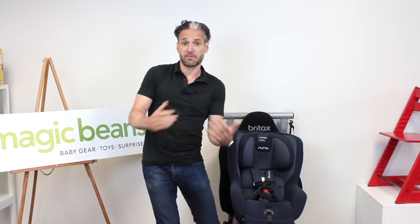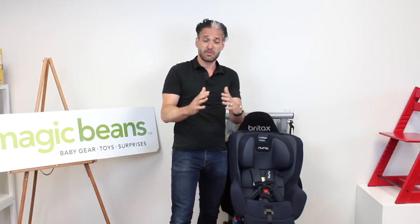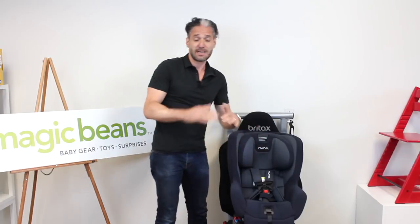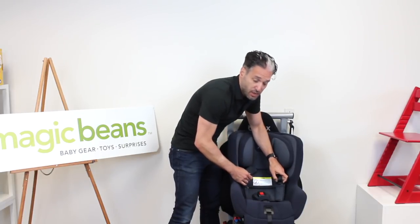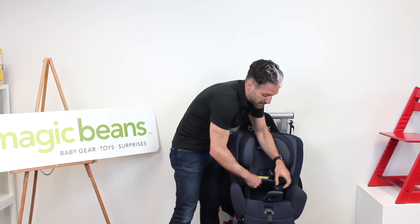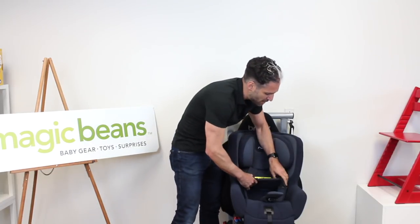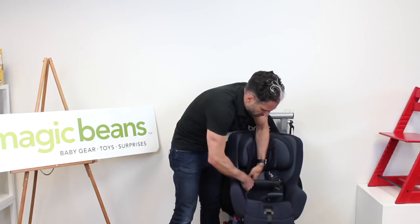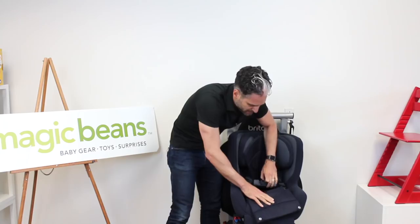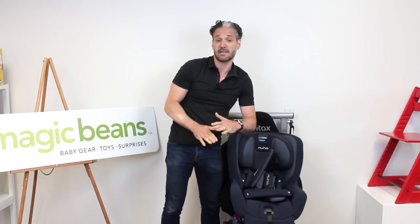The first convertible car seat I'm showing you today is the Nuna Rava. I love the Rava because it is super comfortable, very safe, and very easy to install. When it comes to installation, some of these car seats have special technology where you use the seat belt to install the car seat. You may have used latch connectors — those little stapler-looking things — but the nice thing about the Rava is that it has these little doors that open up, and you take your seat belt and install it that way. Very easy to install.